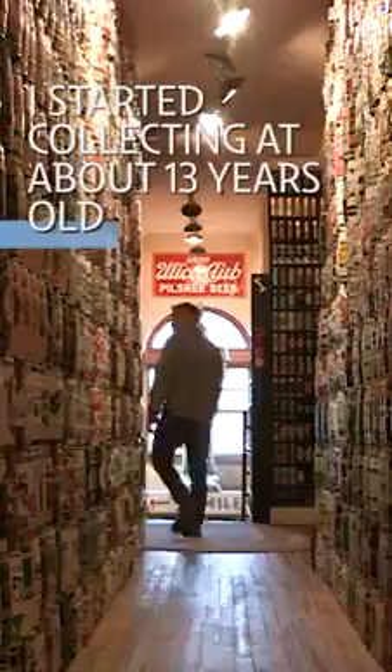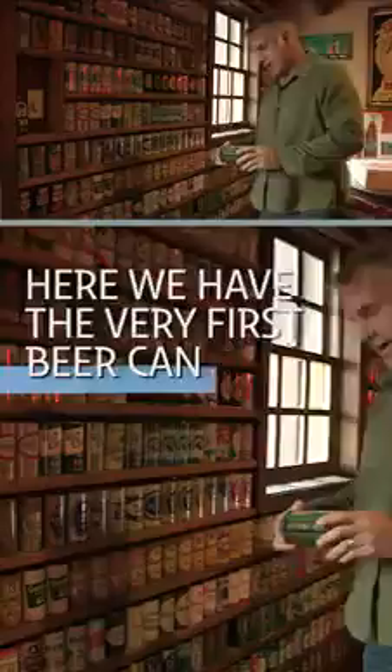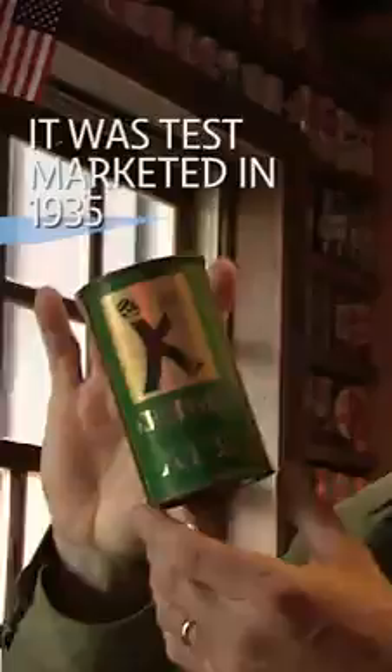I started collecting when I was about 13 years old. My dad was working for American Can Company, and that was the first can company in the world to patent beer cans back in 1935. Right here we have the very first beer can ever to exist. This is from the Kruger Company in Newark, New Jersey, and it was test marketed in 1935 in Virginia.